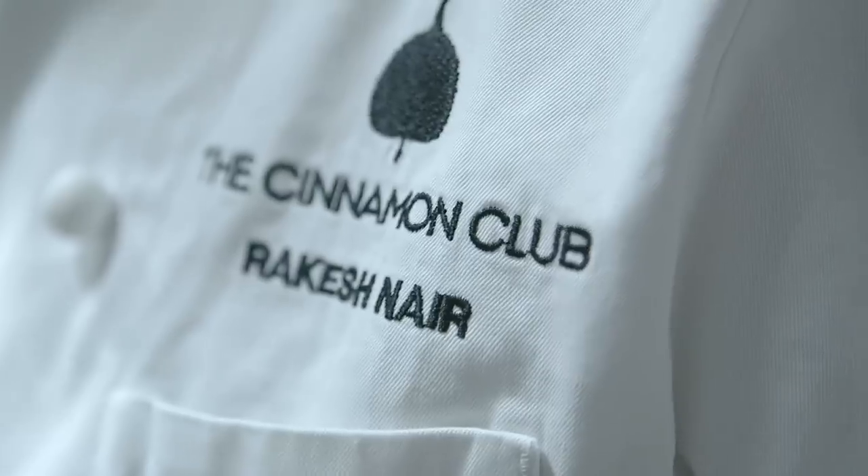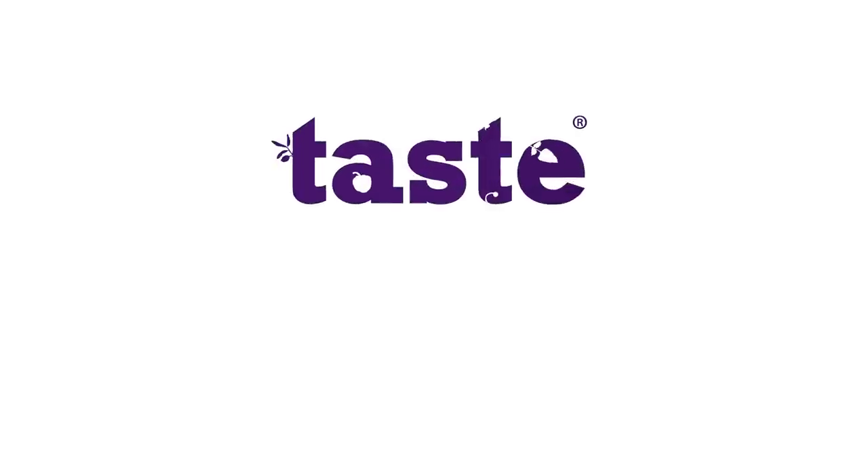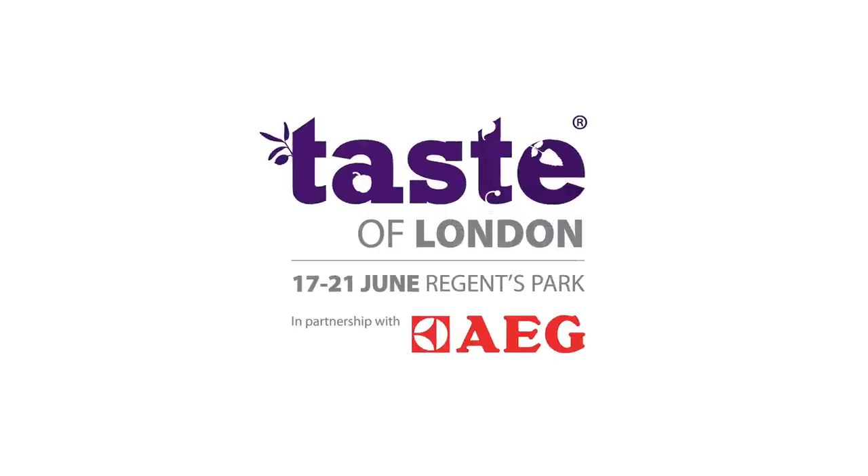It's the end of an amazing day. Something just a few of the restaurants that you too can experience at Taste of London. Thanks for listening. It's great. Congratulations.